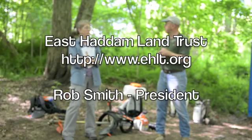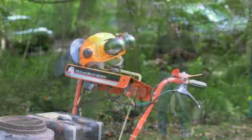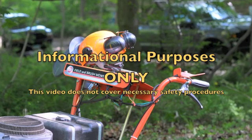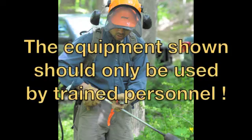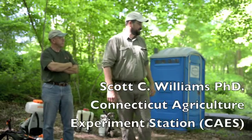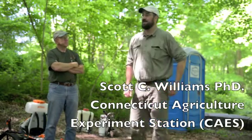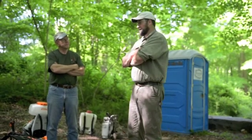Welcome everybody, I'm glad you're able to come and we look forward to an interesting morning and afternoon. Some of the research that we've been doing over the past six or seven years has been primarily with Japanese barberry control. I'm sure if you're here you're probably all well familiar with it, and it is quite a nuisance.